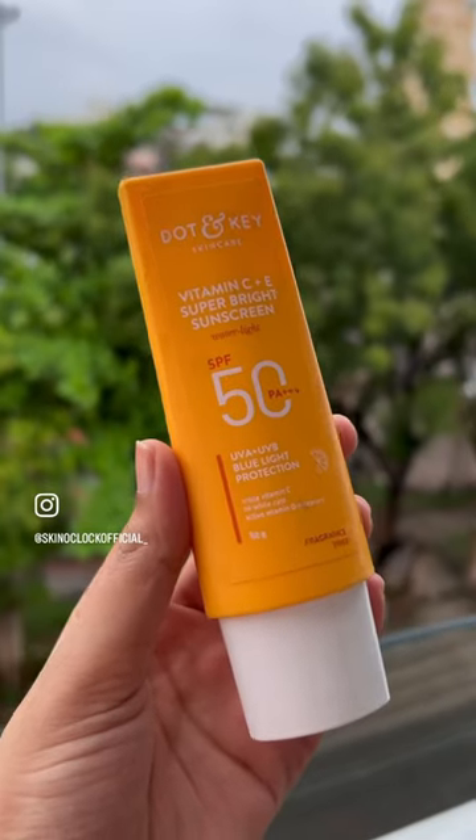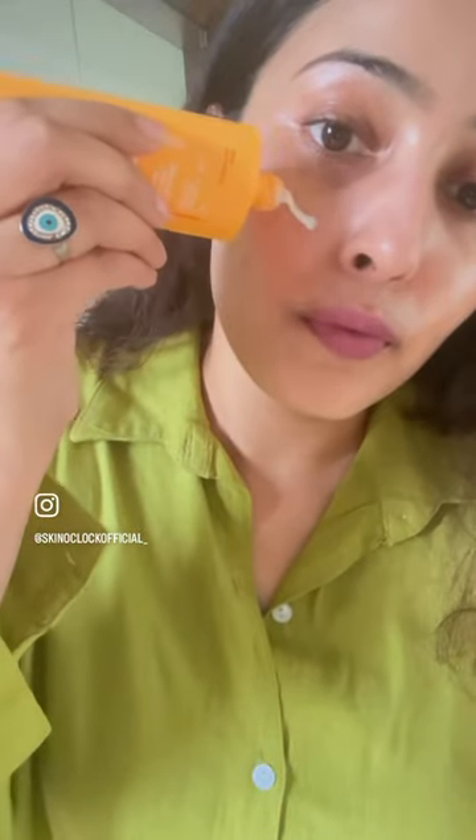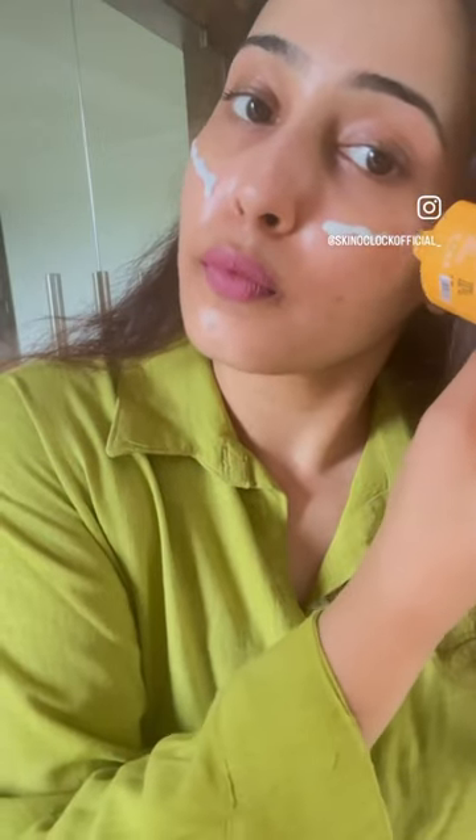A sunscreen with antioxidants. This store-and-key sunscreen with vitamin C and E is a perfect choice. This sunscreen acts like a bulletproof vest by protecting from UVA and UVB rays and stopping damage. Infused with triple vitamin C and E, it reduces free radicals, reduces visible signs of aging and skin damage, and boosts glow.